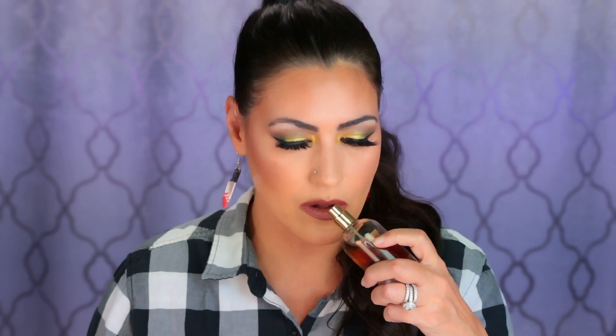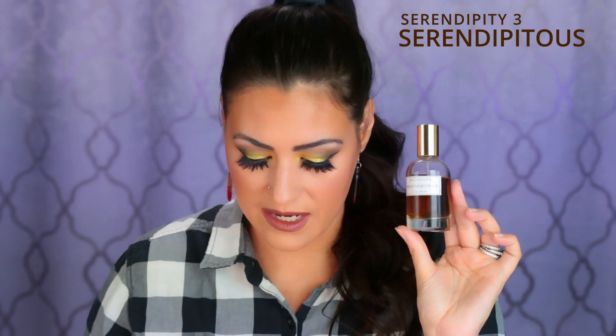Another chocolatey orange scent — I seem to really like that combination right now in fall. There's something about it that reminds me of baking, like rich, decadent chocolatey desserts. This is by Serendipity 3 and this is Serendipitous. This is just another cozy, chocolatey, beautiful scent that I adore. This one's not as powdery — this reminds me more of chocolate chip cookies.